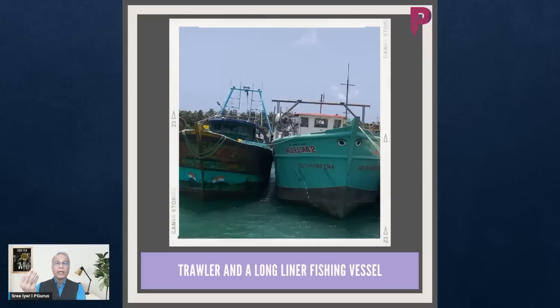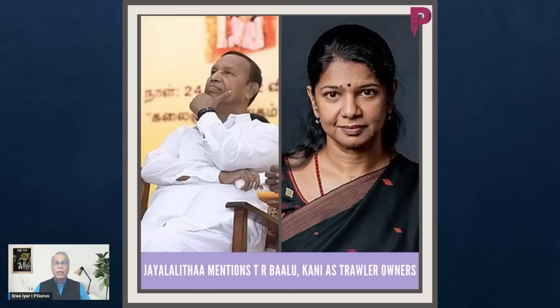Here is a trawler and a long-liner fishing vessel — technical terms, but essentially they scoop up everything right from the bed of the sea. This makes it really bad because Palk Bay is by and large only 10 to 15 meters deep, so it doesn't take much effort. Not only that, these vessels just go in and elbow out everybody else.